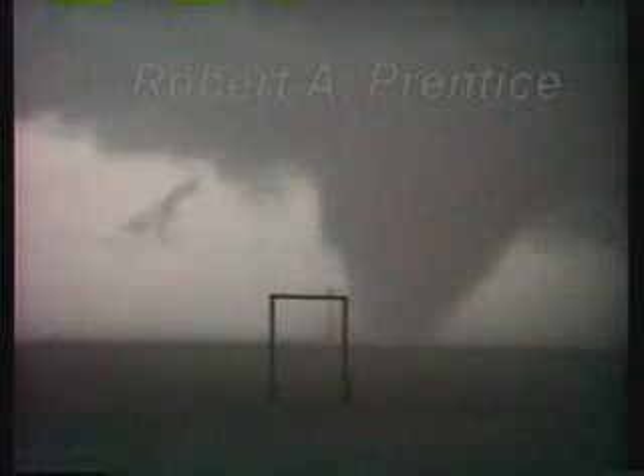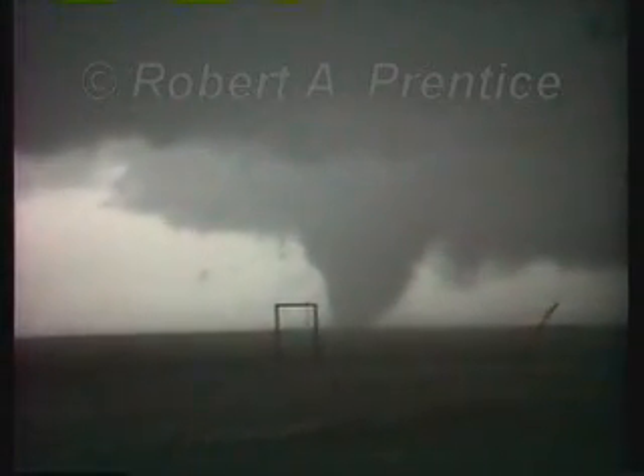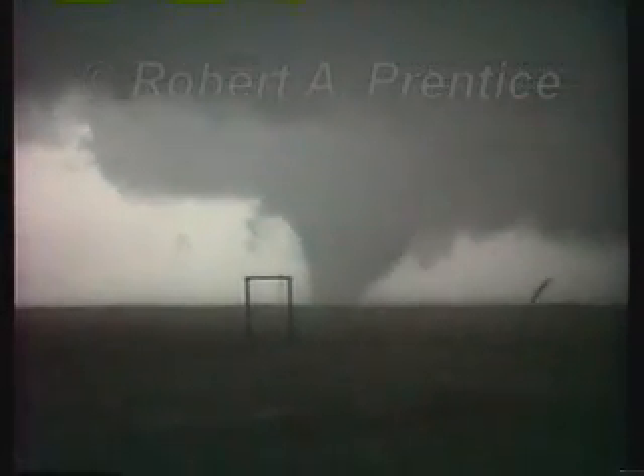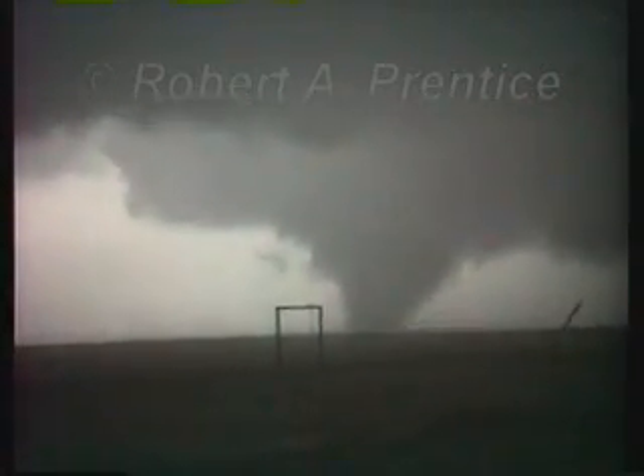What a large, classic tornado. You got it? Yeah, keep the car here — we're not even getting wet. Panning back. Classic, classic RFD. My God — that could be an F4 tornado.